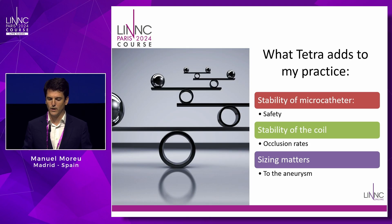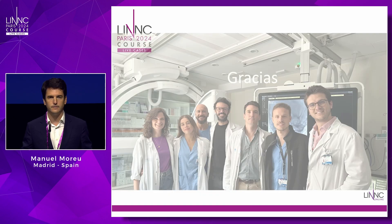What Tetra brings to my practice: the main advantages are stability of the microcatheter and stability of the coil, with occlusion rates that seem really good — at least equivalent to standard coiling. Sizing matters: match the aneurysm size or go slightly bigger. Thank you very much.